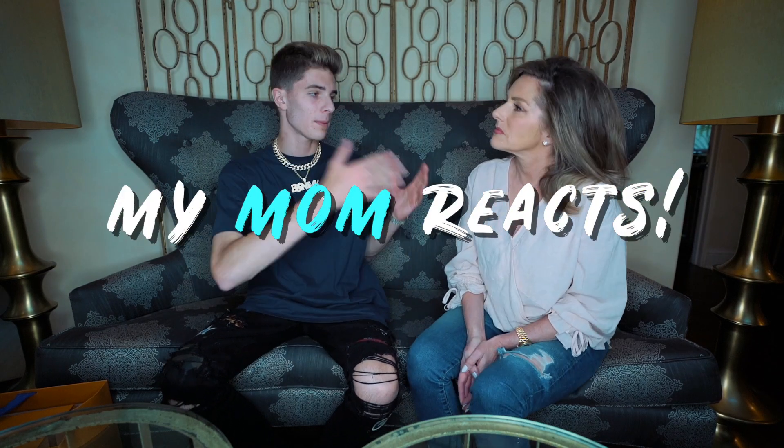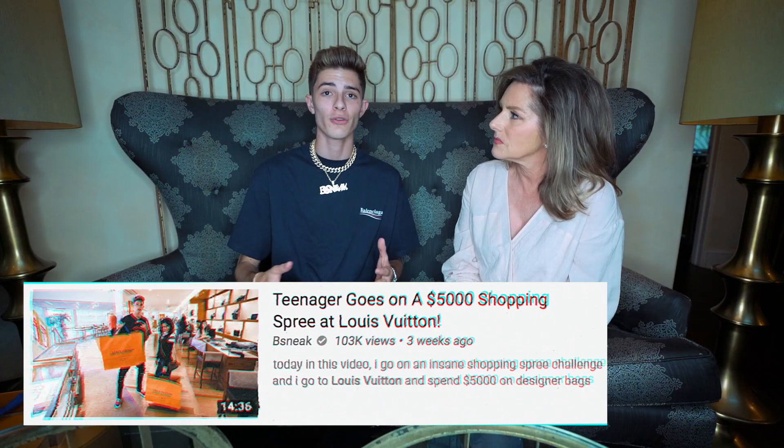What's going on guys? It's B-Sneak and I'm here with my mom, Momma Sneak, and today we're back with another video. This is going to be its own separate video. I did make a separate video at Louis Vuitton shopping, but I thought it'd be a great video to get my mom's reaction on all the stuff I just picked up, as well as a couple other pieces I picked up around my birthday. I have two huge bags here — two very big bags.